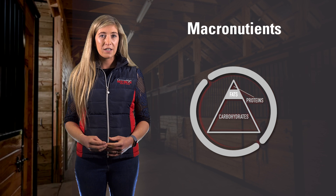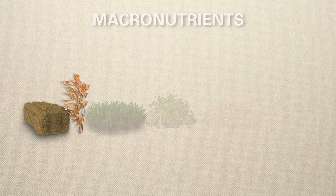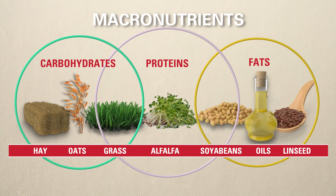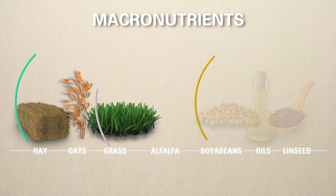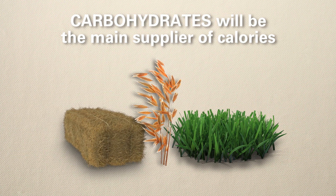Macronutrients — protein, carbohydrates and fats — are the three main suppliers of nutrients in your horse's diet. While the diet will contain all three nutrients, carbohydrates will be the main supplier of calories in your horse's diet.